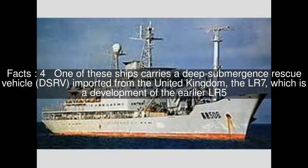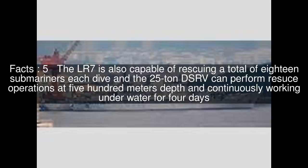One of these ships carries a Deep Submergence Rescue Vehicle imported from the United Kingdom — the LR-7, which is a development of the earlier LR-5. The LR-7 is also capable of rescuing a total of 18 submariners each dive, and the 25-tonne DSRV can perform rescue operations at 500 meters depth and continuously work underwater for four days.